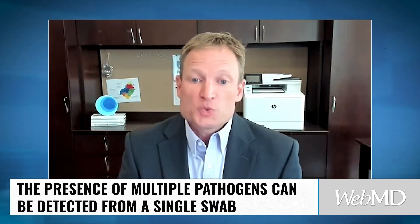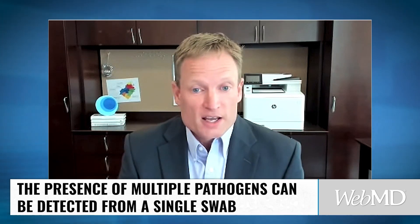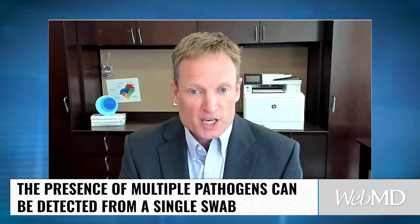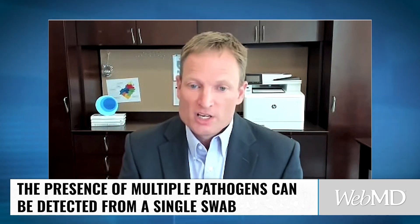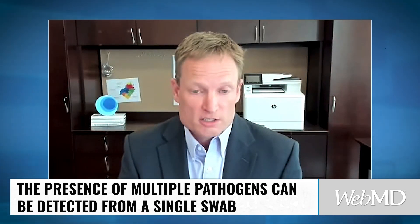LabCorp is making the process as fast and convenient as possible. The clinician first makes a clinical decision about what to test for based on seeing the patient and what's circulating locally. Then, with just one swab instead of multiple, they can test for each pathogen ordered as part of the panel — easier for the patient, easier for the clinician — and results are returned using PCR technology.